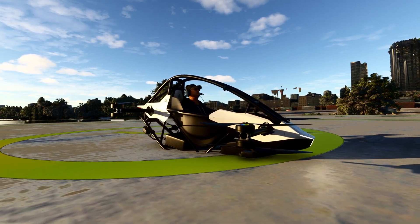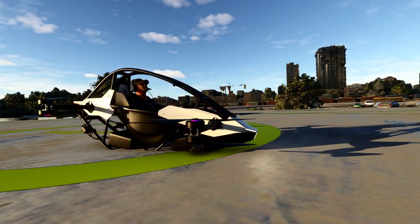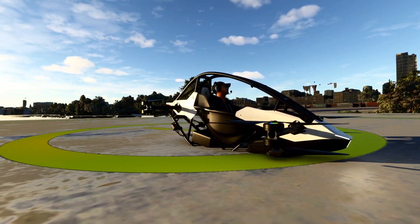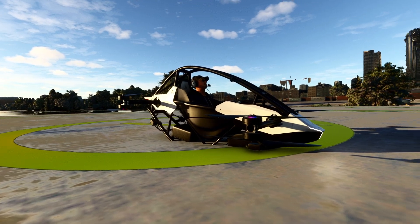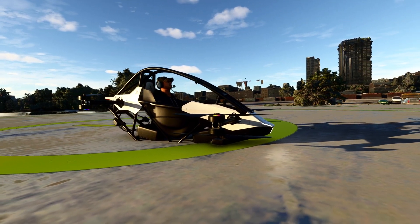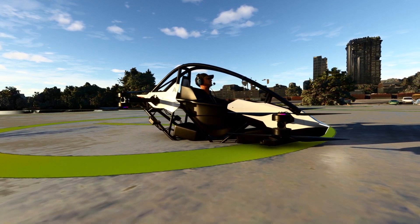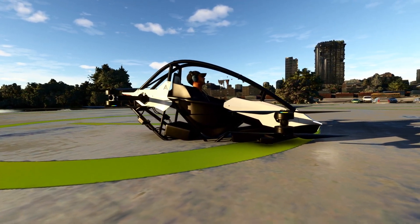Hello everyone and welcome back to the channel, this is Adala. I am bringing you another Microsoft Flight Simulator video. I haven't done one of those in a while. For some reason I decided to get back into it today and I picked up an add-on, which is what we are looking at right now in front of us.